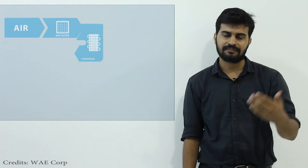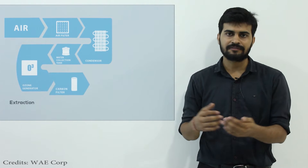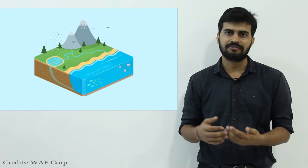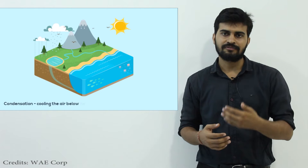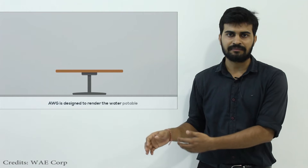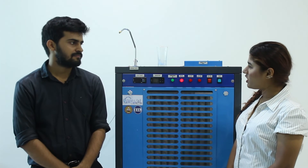For atmospheric water generation, what we do is we collect the air, filter it, and then pass it through cold surfaces which are cooled down using refrigerants. On those cold surfaces we do the condensation, and then that collected water is filtered through several stages, remineralized, and then dispensed for drinking.